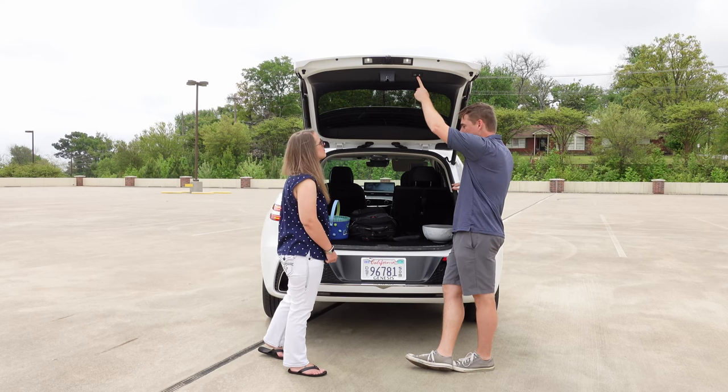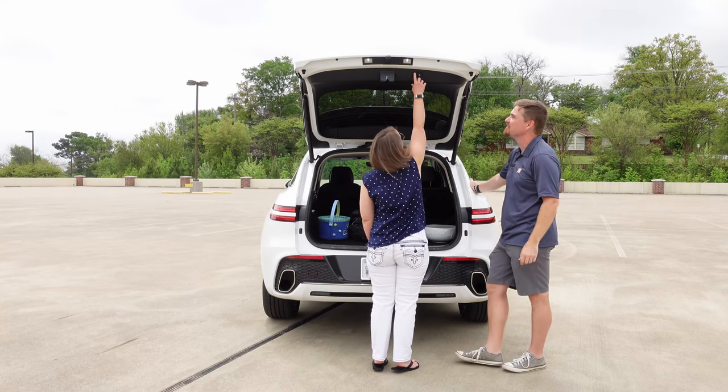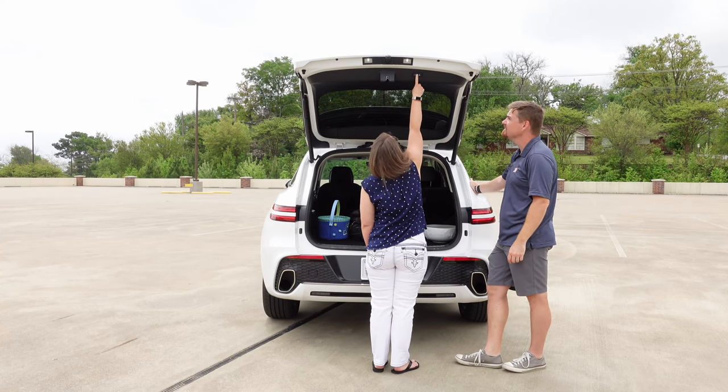There is a button on the hatch itself. You're five foot — how does this work for you? It's pretty tall, but it's okay.